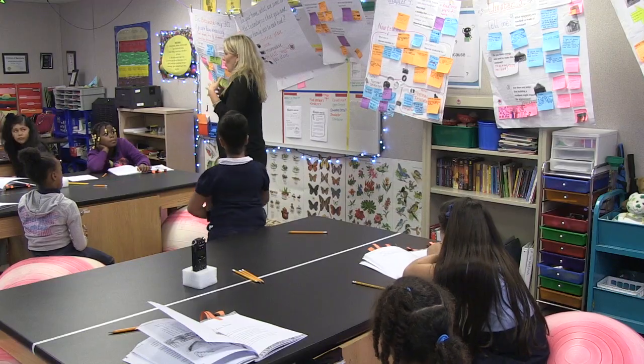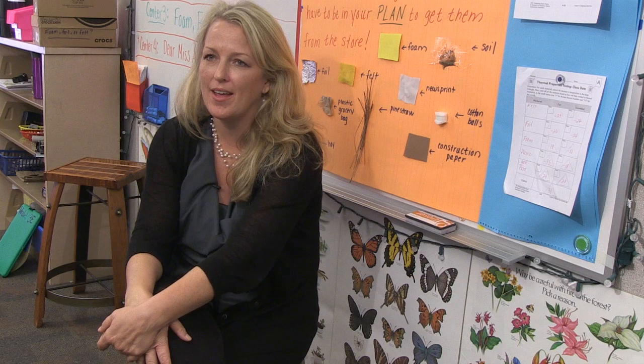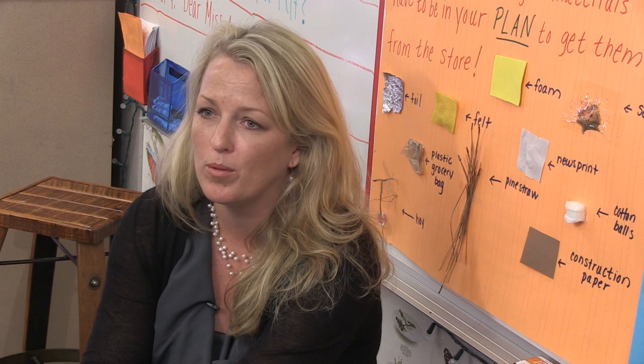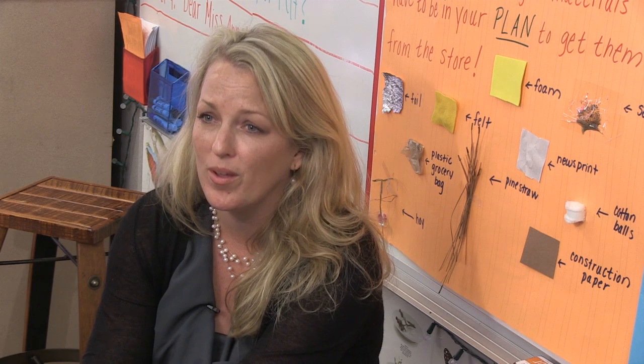Inside the jacket, it traps the heat inside — it doesn't let that heat out. Is it colder outside when you wear a jacket? So it stops that body heat from going from your warm body out. The storybook helped them put it in a context they can relate to. It's about children solving real world problems and how they use the engineering design process, and that's something they really identified with.